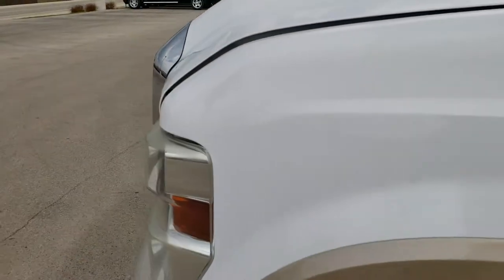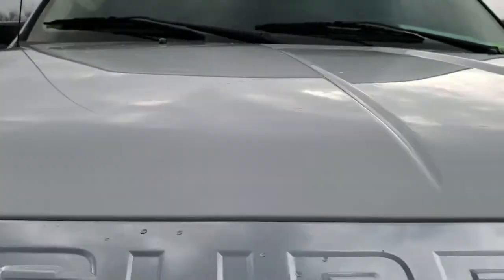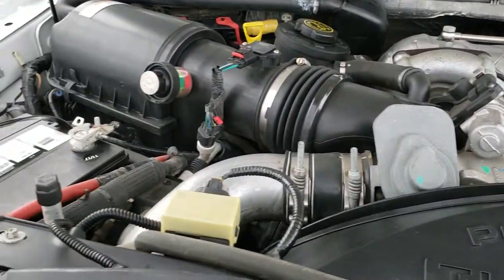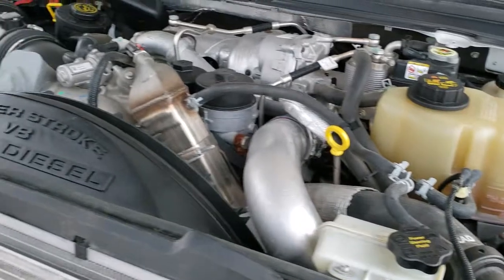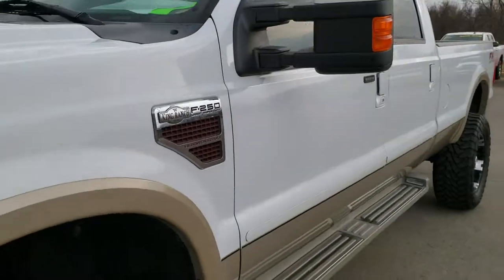We'll take a quick look under the hood. The hood is really nice and clean. Under the hood we have the 6.4 liter Power Stroke diesel — engine bay is very clean, runs very smooth. This truck has been fully safety inspected by our service shop, has a fresh oil and filter change, all the fluids have been checked and topped off. This truck is 100% ready to go.